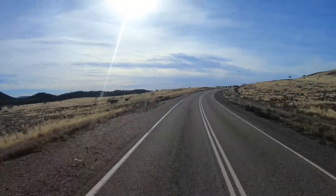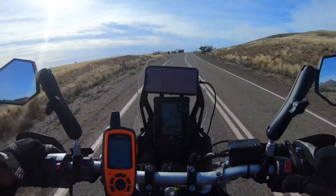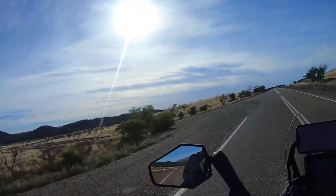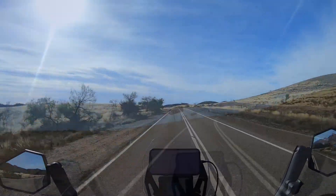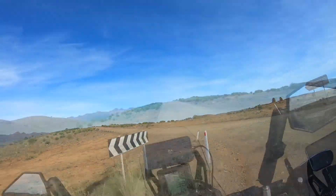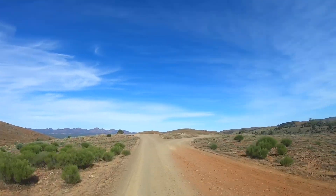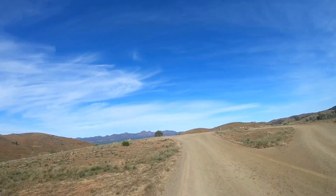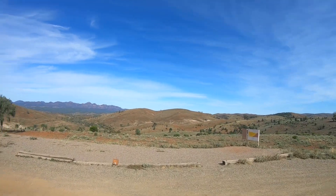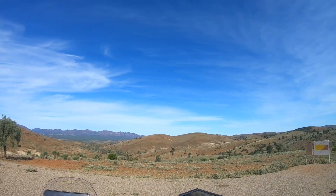We've got a few gorges to go and look at. Beautiful morning - it's 9:30 and it's already 29 degrees. Alright, let's see what we can find today. Let's have a quick look at this lookout. Wow, well worth it. Crazy. I'm sure the GoPro will pick up how cool this is, but it is awesome.